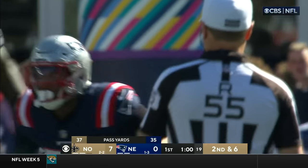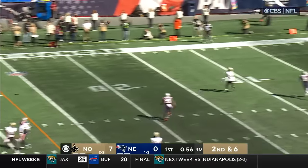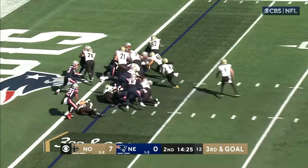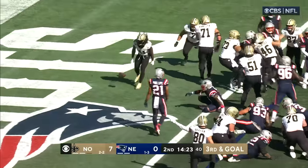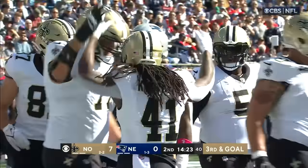Defensive line now taking the place of Judon. Here is a second and six. They leak through, but the pass is there and he's wide open. Third and goal. Kamara in, slicing for six. 13-0 New Orleans.